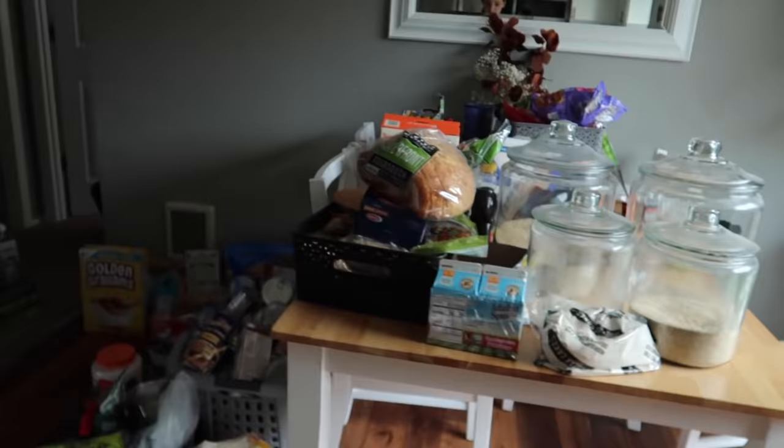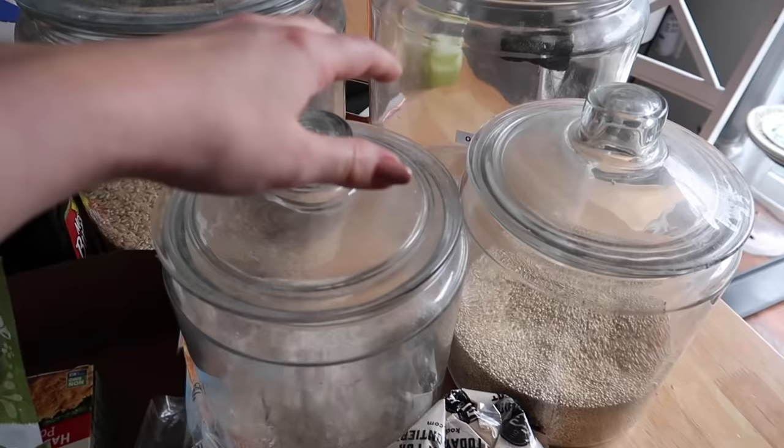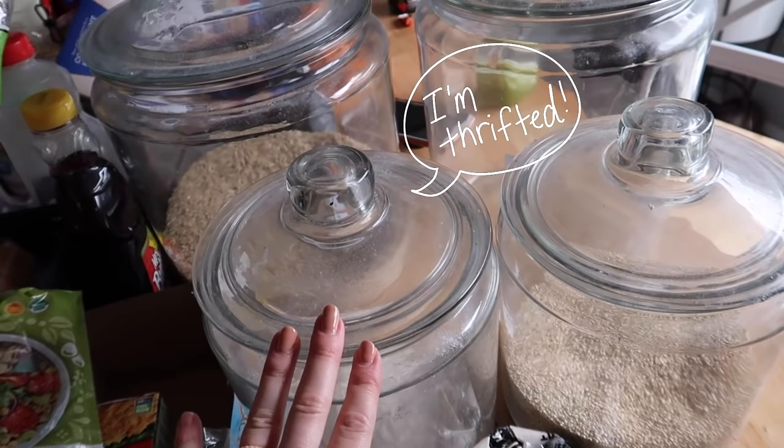Now it's time to start putting some stuff back. These are the Anchor Hawking jars — the one gallon and two gallon sizes. I thrifted them the first year Weston and I were married, so they're over eight years old. We've come to the realization that these Anchor Hawking jars are the best part of our pantry. They're so functional — we can see exactly the inventory, buy in bulk, and not deal with big packages and waste.